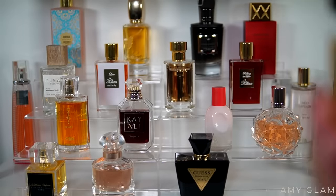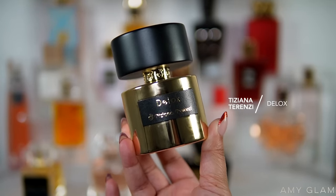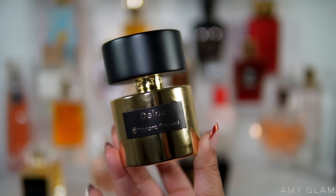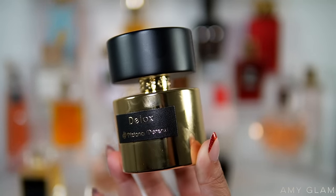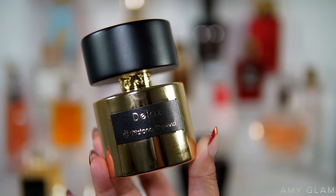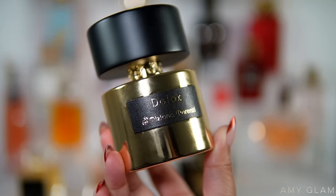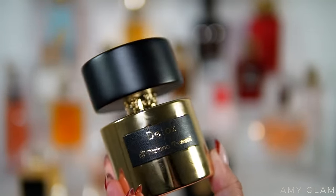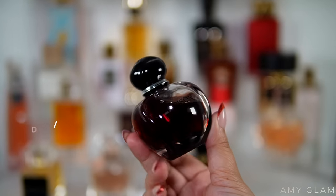Next I'm going to be adding my latest Tiziana Terenzi fragrance — this is Deluxe. It smells so, so good. I normally over-spray but with this one I cannot, because then it gets unbearable. One to two sprays and the dry down is amazing. It's like a step up from Gentle Fluidity Gold — a little stronger and more intense but in the same family. It has honey, rose, I believe coffee as well, and vanilla. Just a very beautiful fragrance.